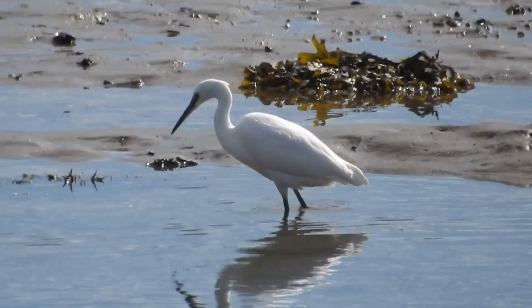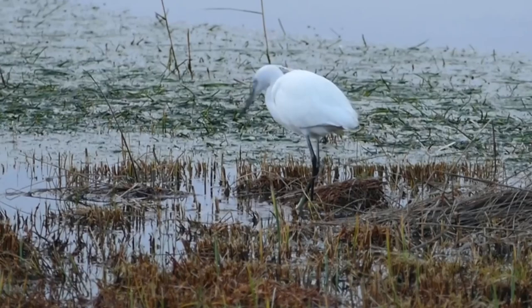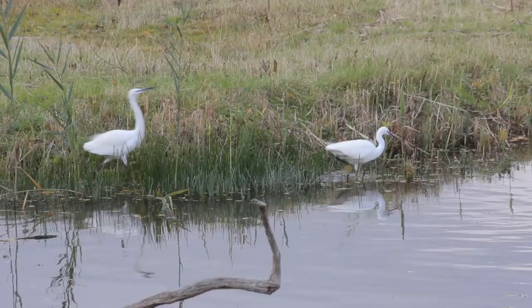They feed mostly in shallow water where they ambush and then swallow whole small invertebrates and fish. Sometimes they can be seen using their bright yellow feet to disturb the sediment or aquatic weeds and then grabbing any creatures that try to swim away. They will occasionally also eat small mammals, amphibians and even birds if they are quick enough to catch them.